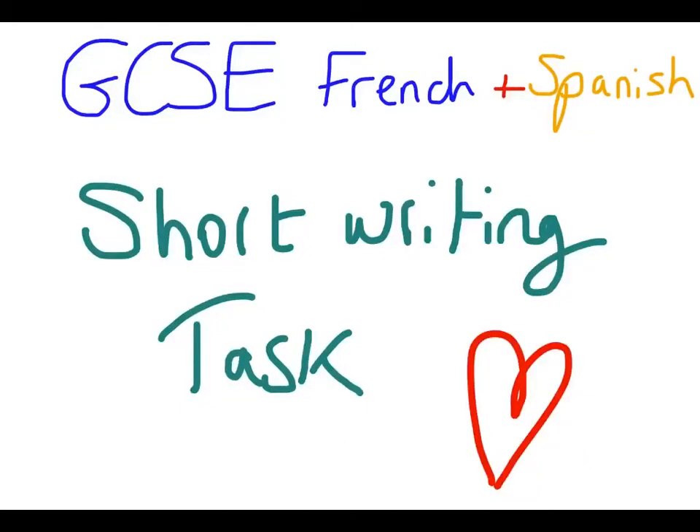In this quick video, I'm going to talk you through how you tackle, within the new GCSE French and Spanish paper, the short writing task. I'll first talk you through some basics about both of the exams, and then I will give you some examples for French and for Spanish.